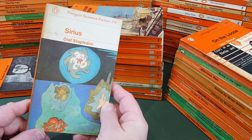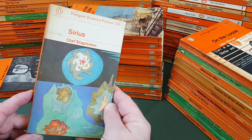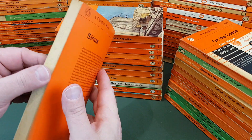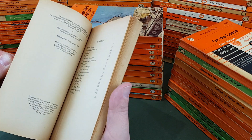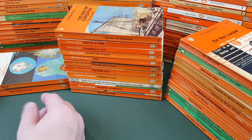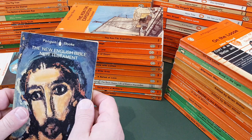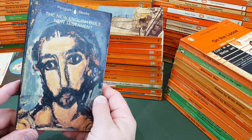Another Penguin sci-fi now, proudly saying Penguin Science Fiction along the top. Sirius by Olaf Stapledon. Very nice. And then Penguin Books number 2,000, which was obviously a bit of a milestone — if you remember, number 1,000 went to one of our submarines, designed by the person who first ever created the Penguin logo.